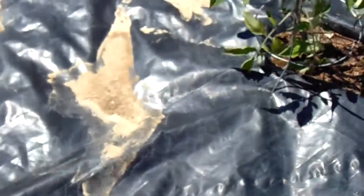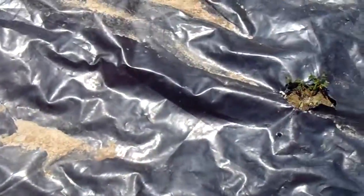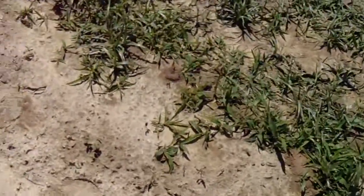We got tomatoes in the house growing — real tiny in the pots. I think we have like seven, eight or eleven, I'm not sure exactly.